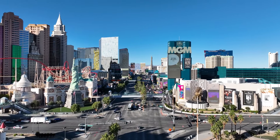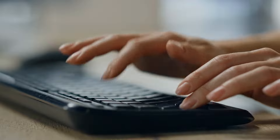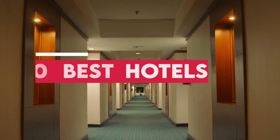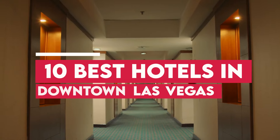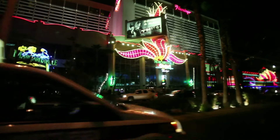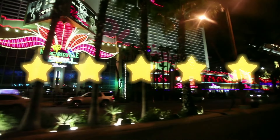Hey folks! After doing an enormous amount of research and scouring through thousands of guest reviews from popular sites such as TripAdvisor, Google Reviews, Reddit, Booking.com, Expedia, Yelp and more, we've assembled for you a list of the 10 best hotels in downtown Las Vegas with prices included. So whether you're looking for a budget-friendly stay or a luxurious experience, these are the 10 hotels that have been rated highest overall by real guests, regardless of price category.